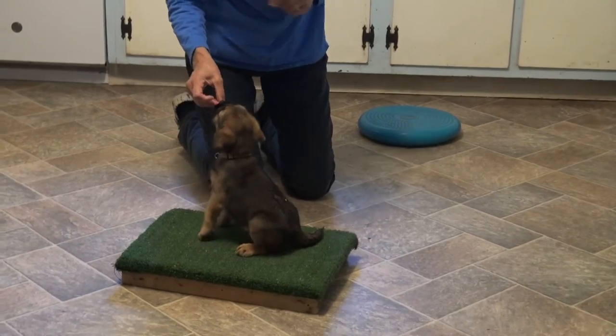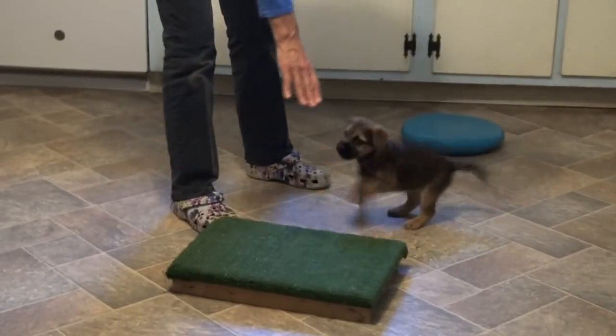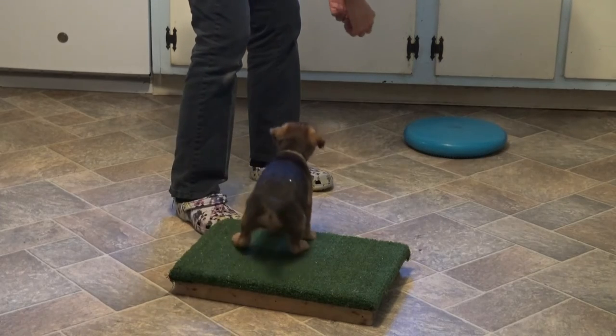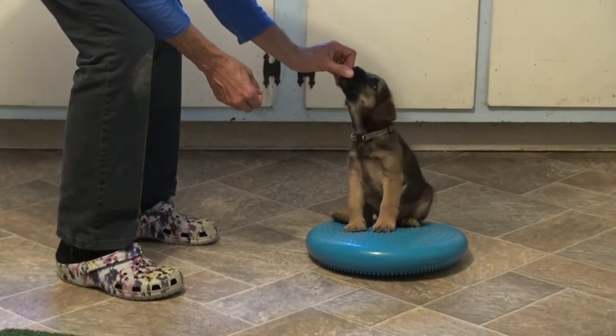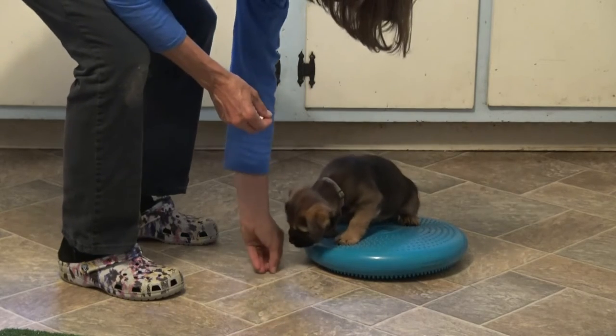Additionally, in the last video I had started pointing to the platforms that I wanted him to get on, and today I'm going to just reinforce sitting on those platforms for a little bit more time — just like the sit stay and the down stay. I would like him to be a little more patient about sitting on either one of those targets.